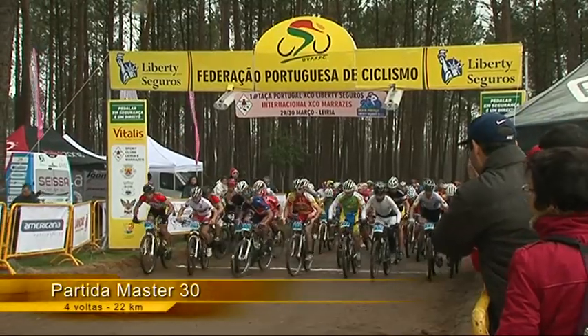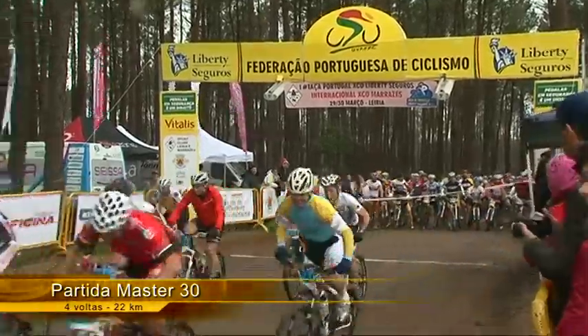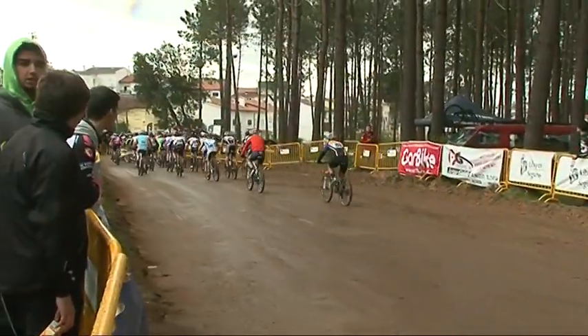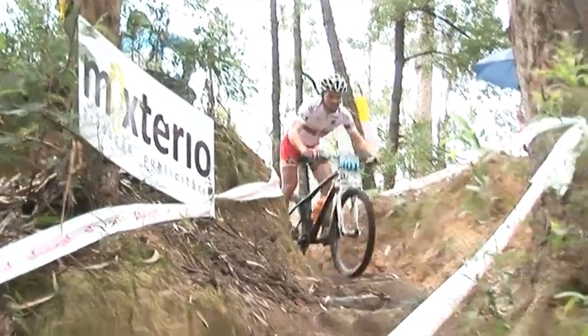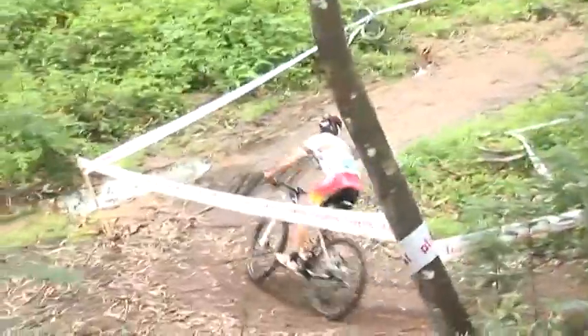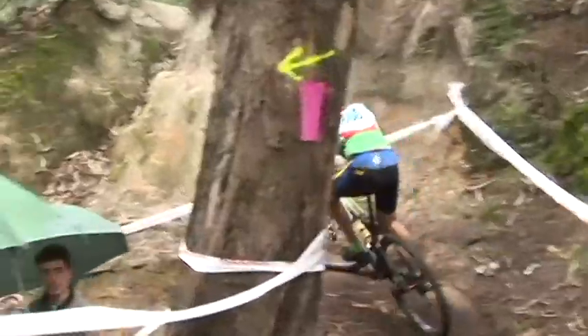Momento da partida dos Master 30, que tinham pela frente 4 voltas ao percurso de 5,5 km cada. Este é um momento decisivo nas corridas, já que no arranque é importante estar bem posicionado para poder discutir os lugares da frente. Líder desde os primeiros metros, mantinha-se na frente Marco Sousa, seguro das qualidades técnicas, nesta primeira passagem pelas escadas, onde surgia logo a seguir Renato Flórido na segunda posição, que tentava o assalto ao comando. Este atleta era seguido por David Marques, que conseguia segurar um lugar no pódio.